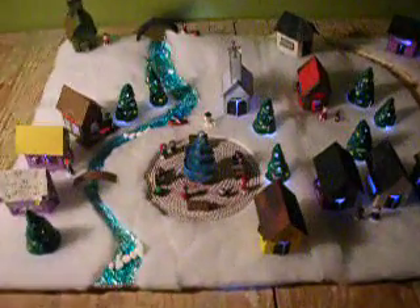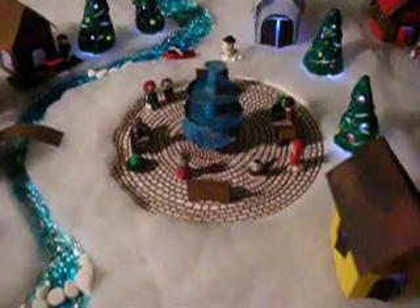Welcome to my Christmas village, the town of Tiny. Let's zoom in. As you can see, we have a tiny, tiny piazza.